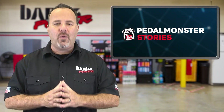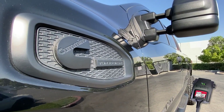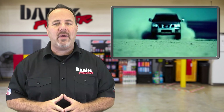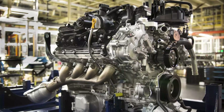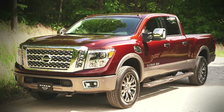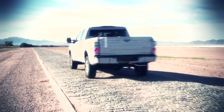In our Pedal Monster story segment, we check in with Rich and his Titan XD. The Nissan Titan is a pretty stout truck and definitely has its fair share of fans. Arriving on the scene first in 2003, the Nissan Titan's first generation ran until 2015. During that time, the only engine available was the 32-valve 5.6-liter Endurance V8. When Nissan debuted the second generation in 2016, a diesel option, the 5.0 Cummins, was added to the lineup.